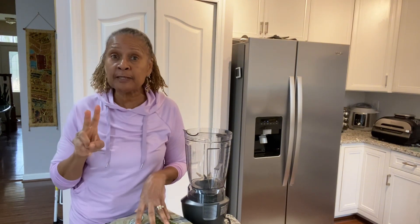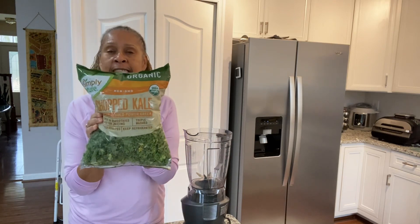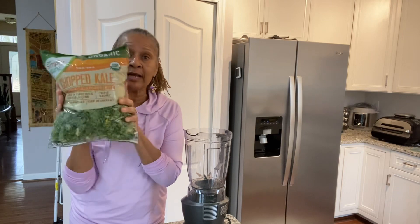Today I'm going to be making smoothies enough for two days because I'm going to be super busy tomorrow and I will not have time to stop and make smoothies in the morning. So I'm going to use this entire bag of kale — it is 12 ounces of kale. But first I need to wash it and prep it to get ready to go in the blender.